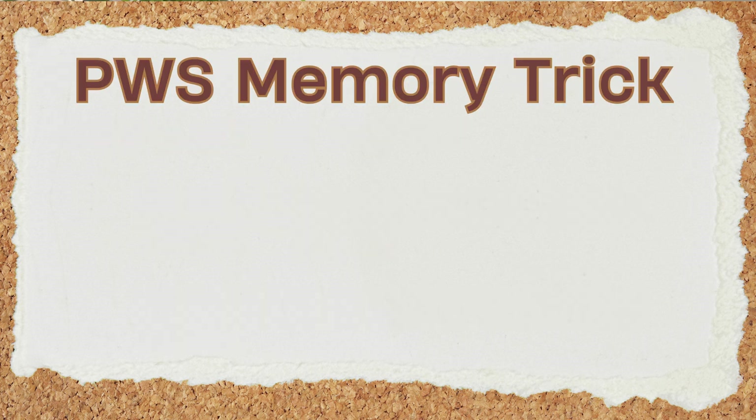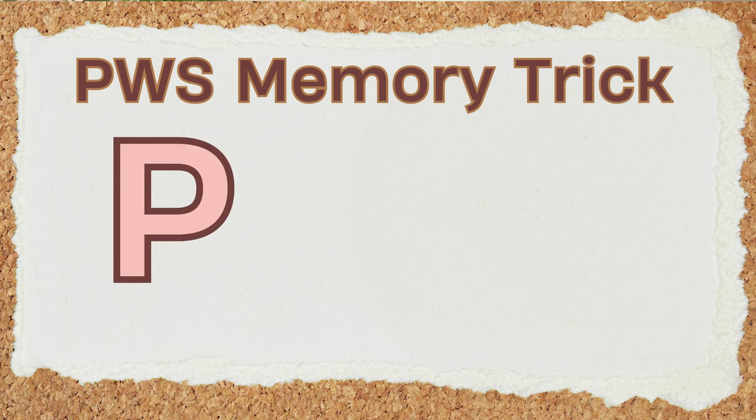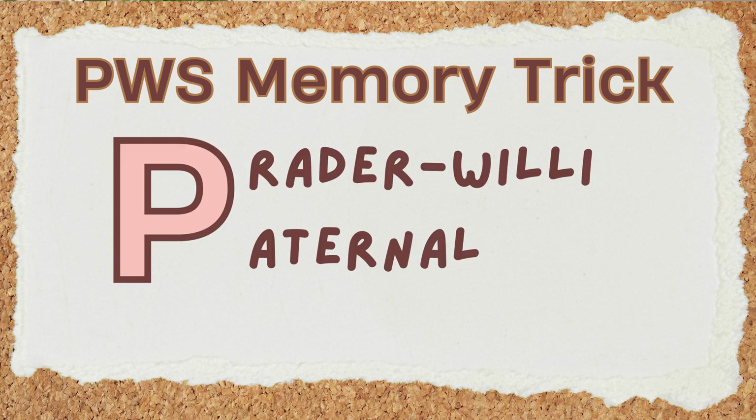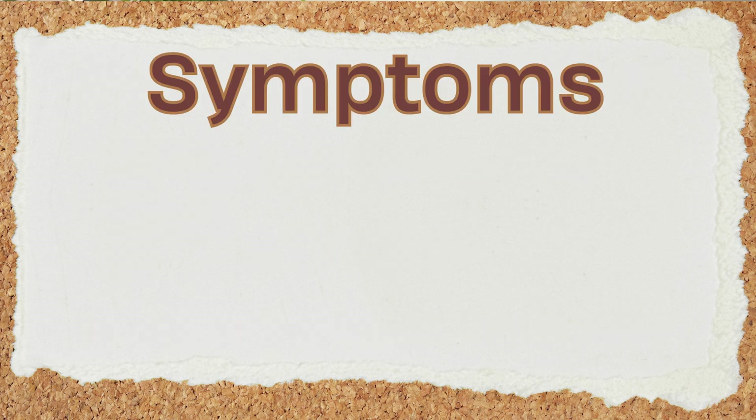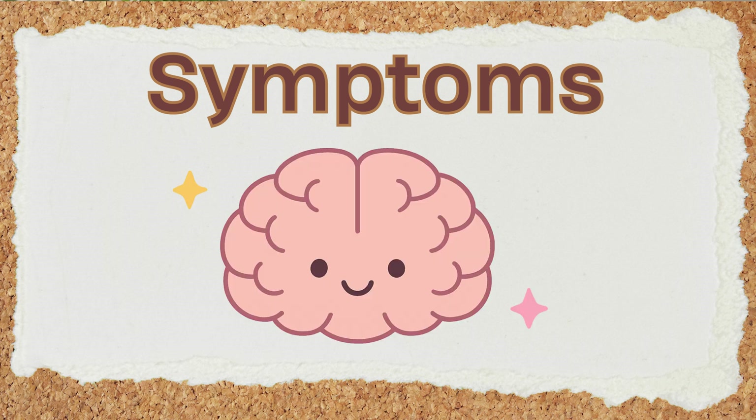To help remember this, think of the P in Prader-Willi and paternal — for Prader-Willi, the paternal gene fails to work. The lack of expression of these specific genes affects the hypothalamus in the brain, leading to a range of symptoms that progress with age.